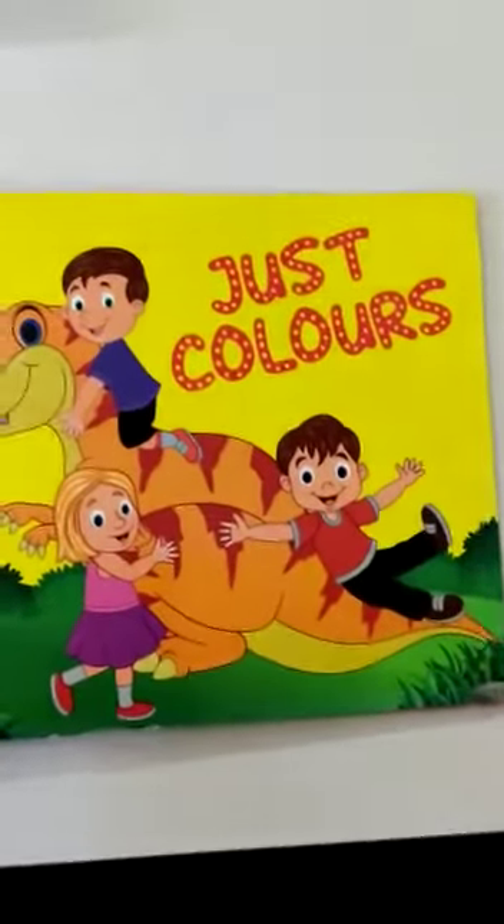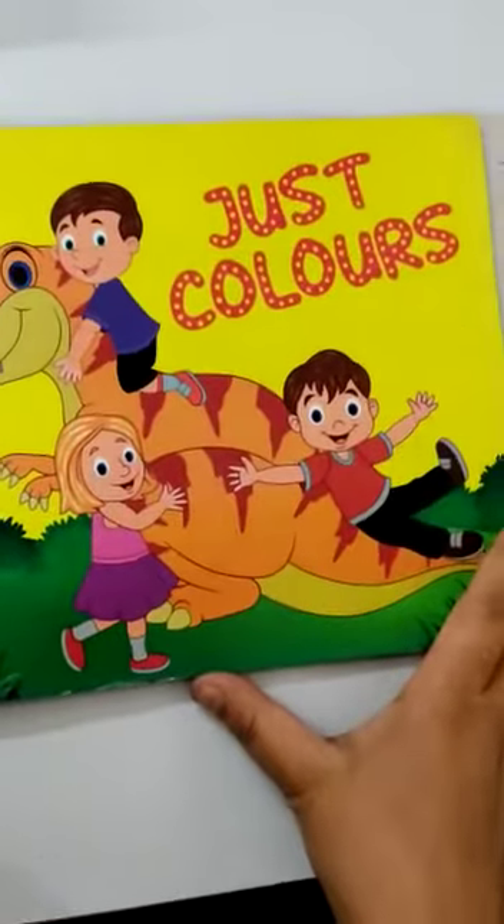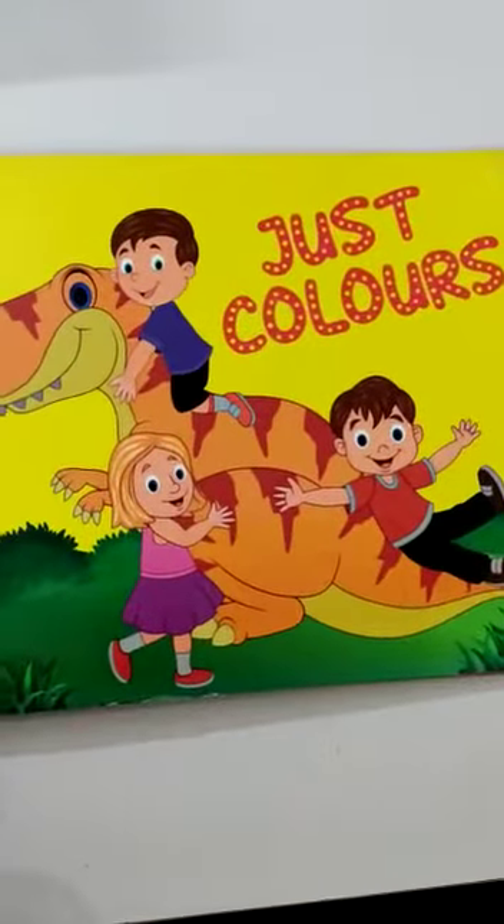Hello, good morning all of you. How are you all? I hope you all are fine. Today we are going to do classwork in book just colors.